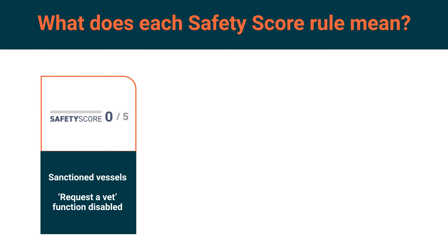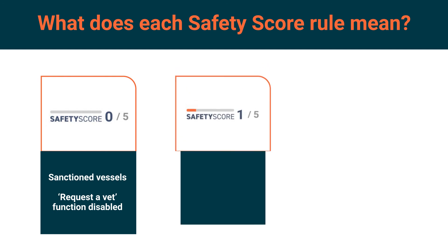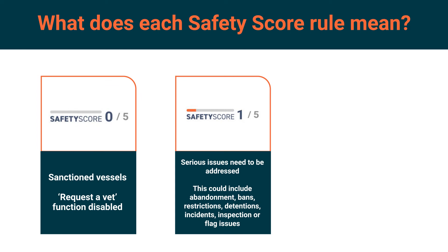Safety score 1: these vessels have serious issues to address. For example, they may be on the ILO list of abandoned seafarers, on an MOU banned list, or face a restriction or detention. They may also have a serious incident, inspection or flag issue to resolve.